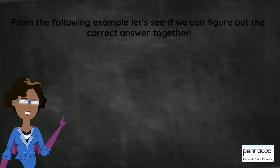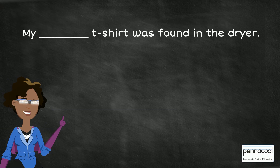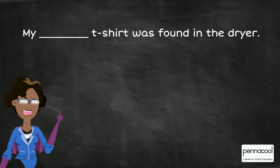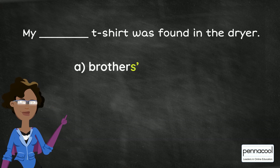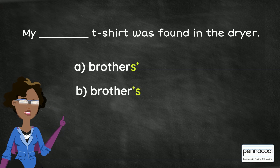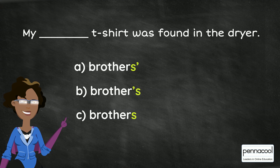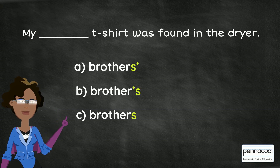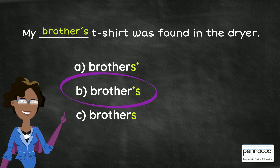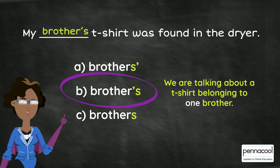From the following example, let's see if we can figure out the correct answer together. 'My blank t-shirt was found in the dryer.' Is it A: brothers with S-apostrophe, B: brother's with apostrophe-S, or C: brothers with no apostrophe? The correct answer is B, brother's with the apostrophe S. We are talking about a t-shirt belonging to one brother. Well done!